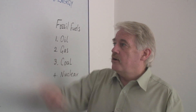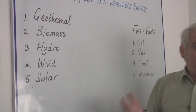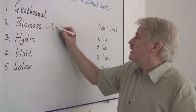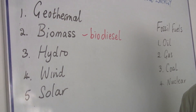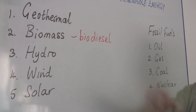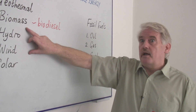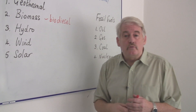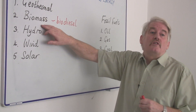For example, biomass at the moment is being used to replace oil. Petrol that we get from oil can be replaced by biodiesel. Biodiesel is a very important fuel. The one thing we have to remember is that biomass, which is plants, gets its energy from the sun. So we have to somehow resolve the use of biomass with the production of food. We can't turn every field into production for biomass.